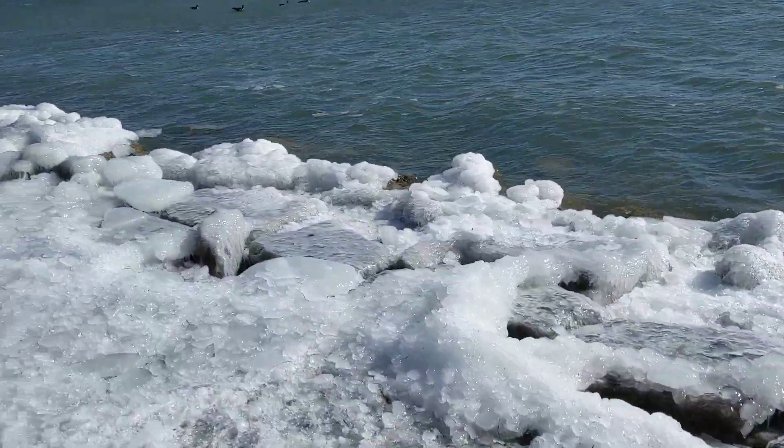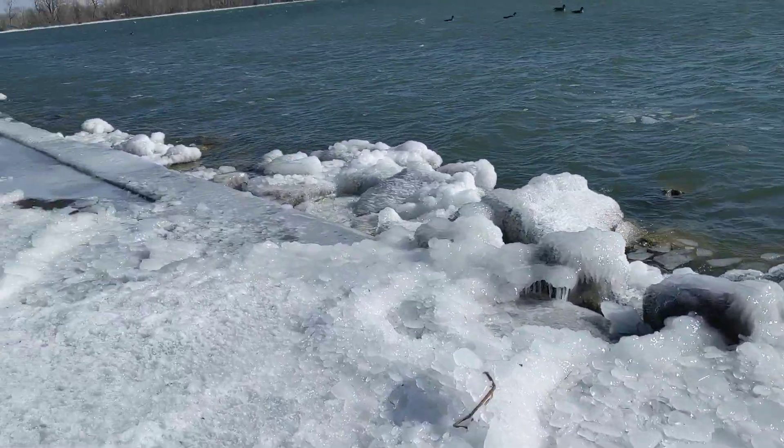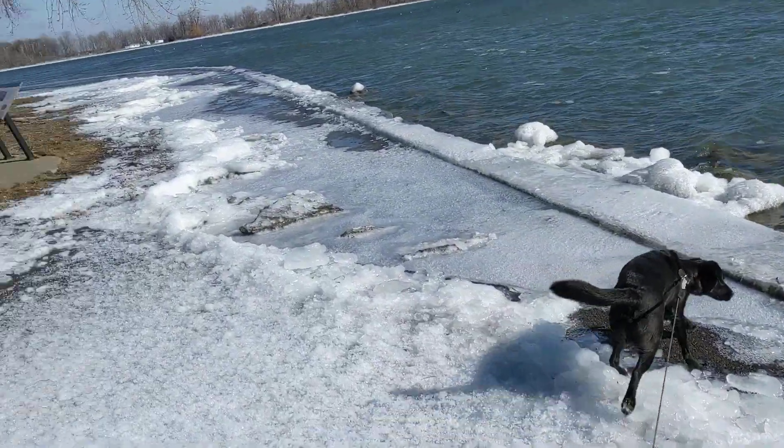My hands are freezing though. I hope you appreciate this video — might end up with some frostbite afterwards.